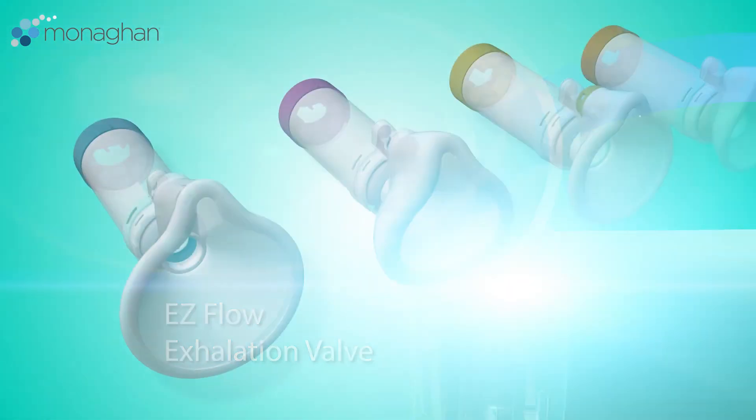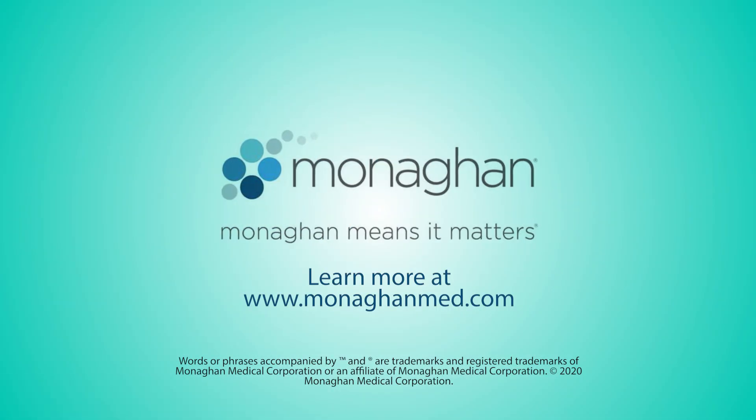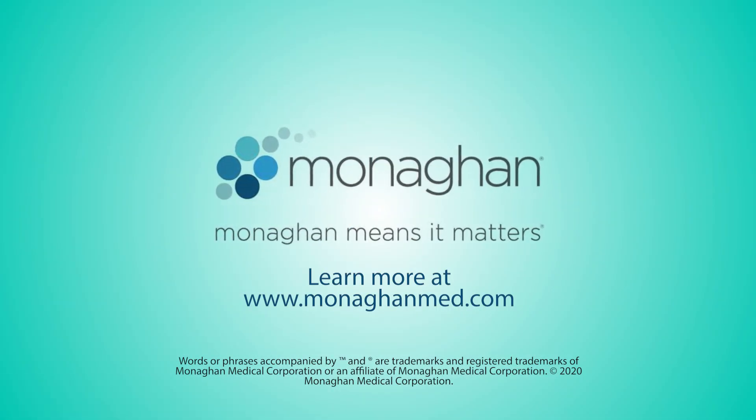If you have any questions about the comfort seal mask or AeroChamber Plus Flow View chambers, contact your Monaghan Medical Territory Manager today, or visit www.monaghanmed.com for more information.